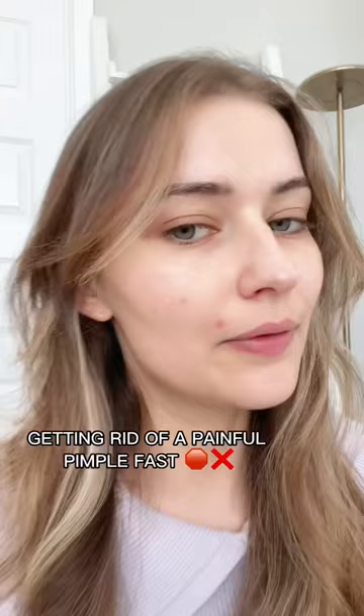I woke up this morning and this painful pimple appeared out of nowhere, rent-free on my face. It hurts so bad and I really want to pick it, but here's what I'm going to do instead.